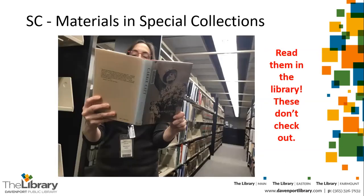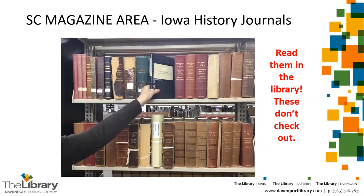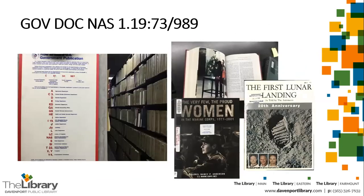Materials with the prefix SC are materials in the Special Collections department. These do not check out, so you have to come see them in Special Collections at the Main Street location. There are some Iowa history journals with the call number SC Magazine area. Materials with a GovDoc prefix followed by a long number with colons, slashes, and dashes are part of our government documents collection, which are also kept in the Special Collections area. We'd be glad to help you locate those.